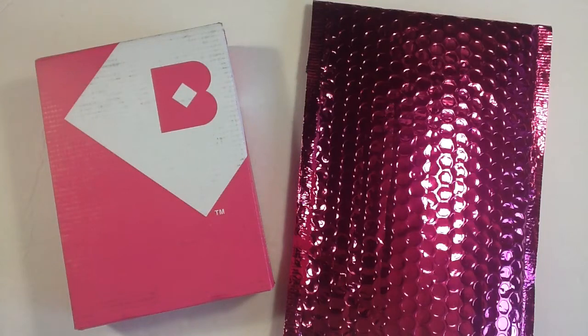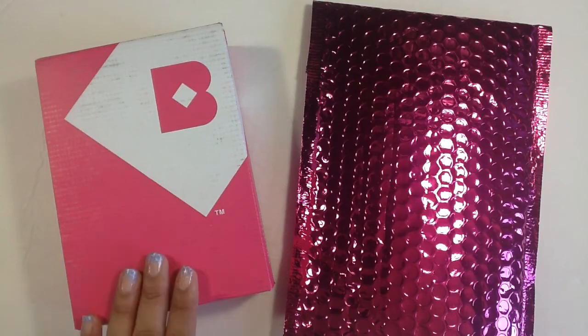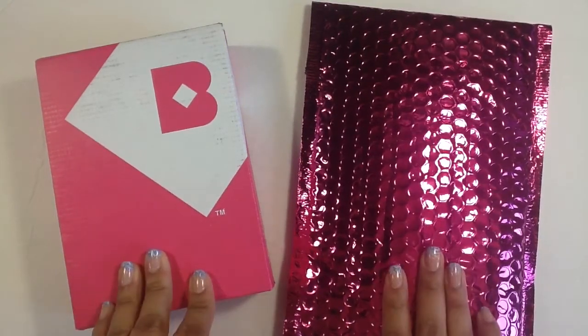Hi guys, it's Martina and it is time for some beauty samples. I'm super excited to open up my Birchbox and Ipsy this month, so let's jump into this.